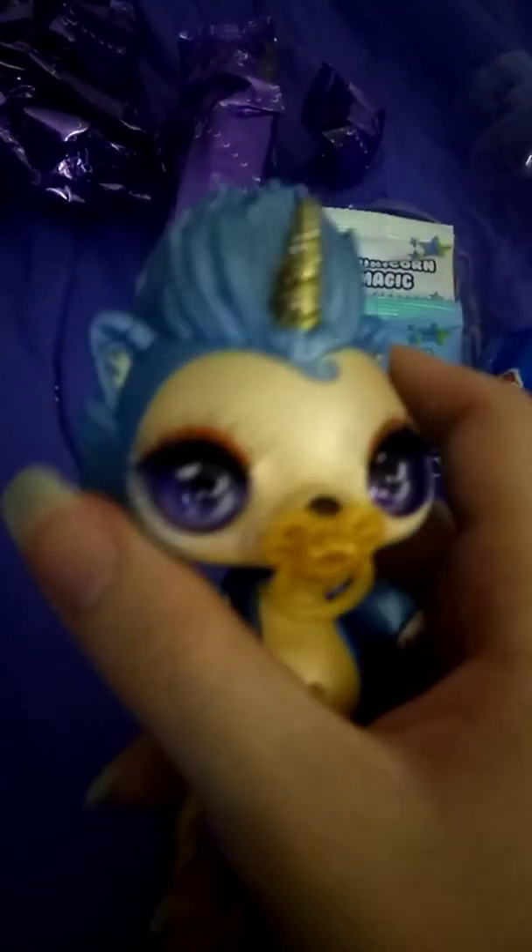Let's open it up and see what we got inside. And we got a hedgehog! Yay. So that's my review. He's got a squishy head and he's got big sparkly eyes and a pacifier. You're really cute.